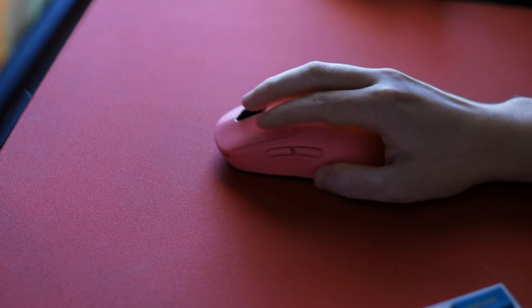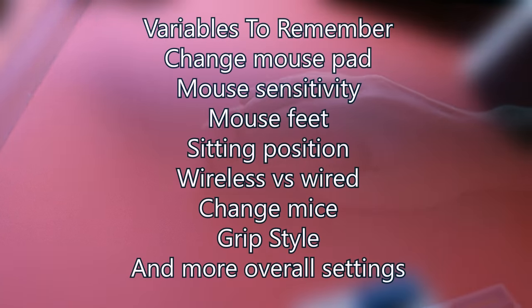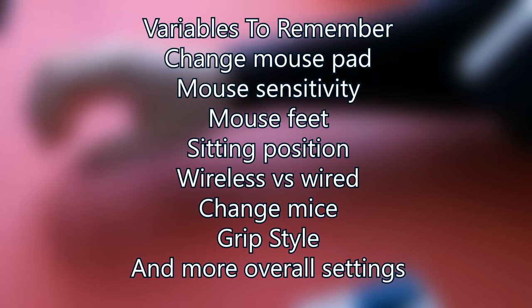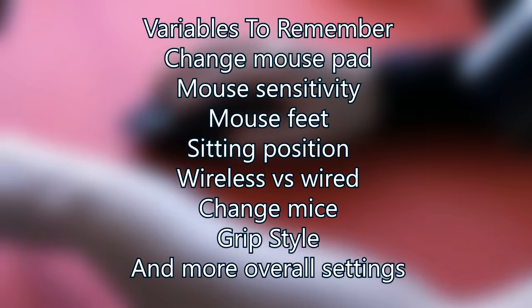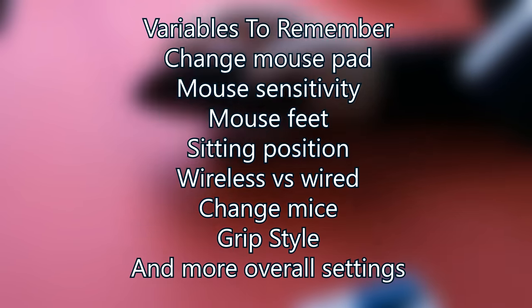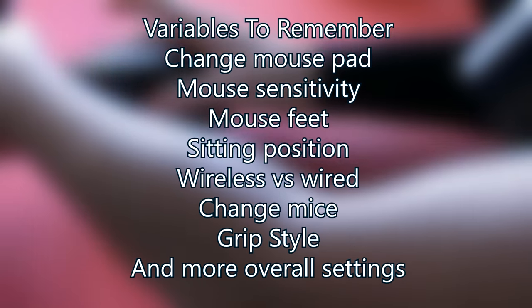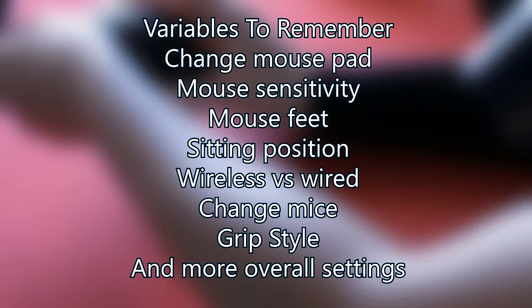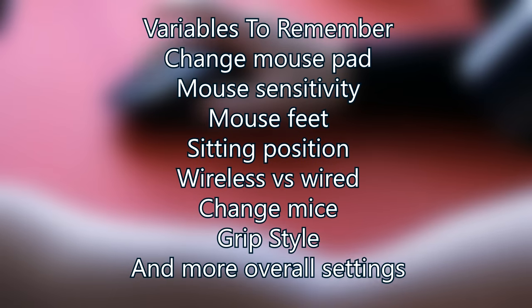Here's a quick list of things you can change: your mouse pad, mouse sensitivity, mice feet, sitting position, wireless versus wired, your mouse itself, your grip style, or your overall in-game settings. If you have more to add, put them in the comment section. Now I want to cover some quick fast tips to remember as you work on hitting high precision, fast, and accuracy overall.